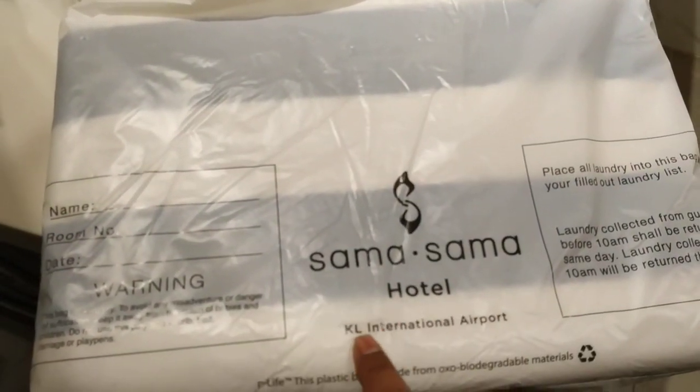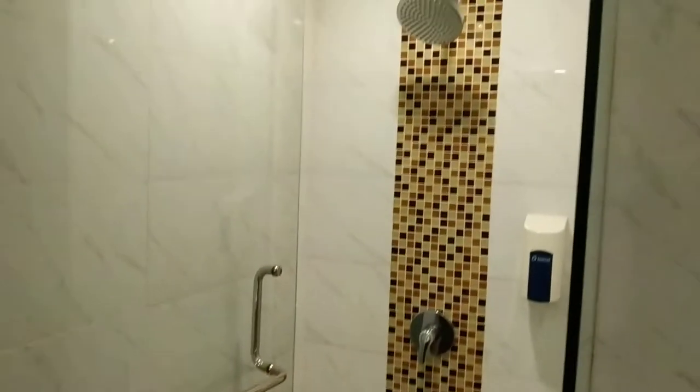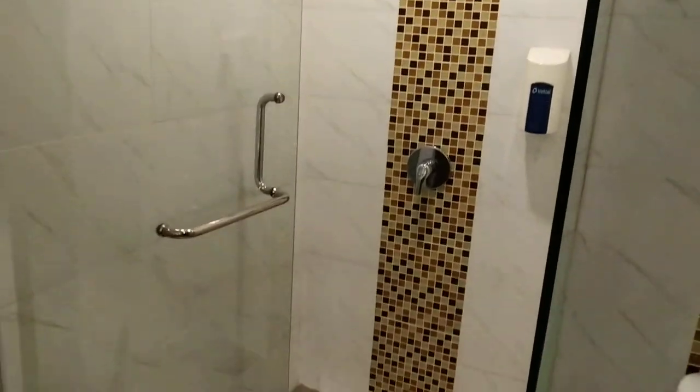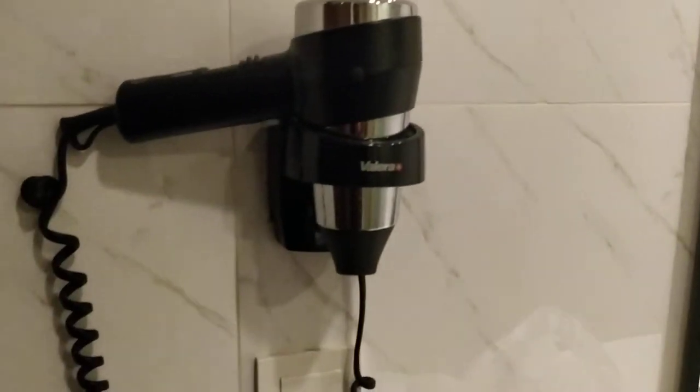Sama Sama hotel airport in Kuala Lumpur — you can actually come, have an absolutely great shower and relax. There is also a hair dryer as well, which is absolutely good.